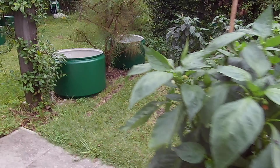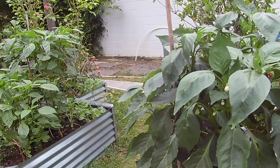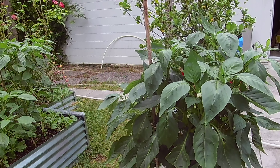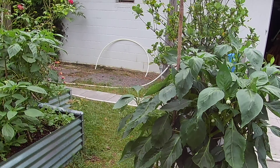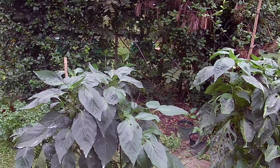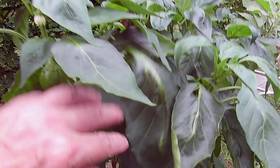Not too many moths today. I think they're all in the field of red cedar vine across the fence — a lot of moths are over there. So I might not do the BT treatment today.